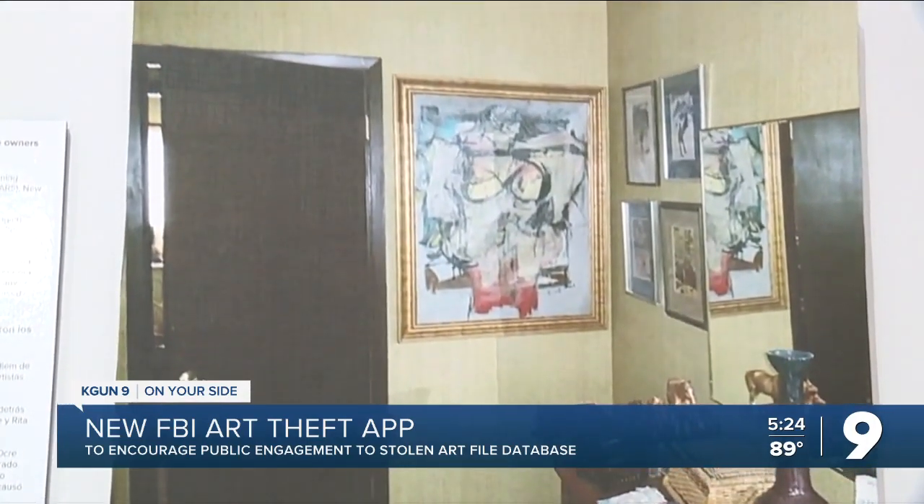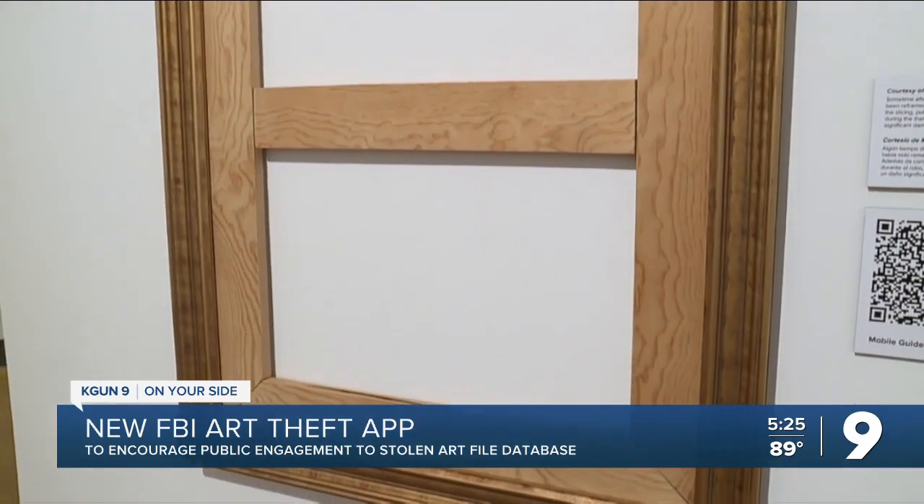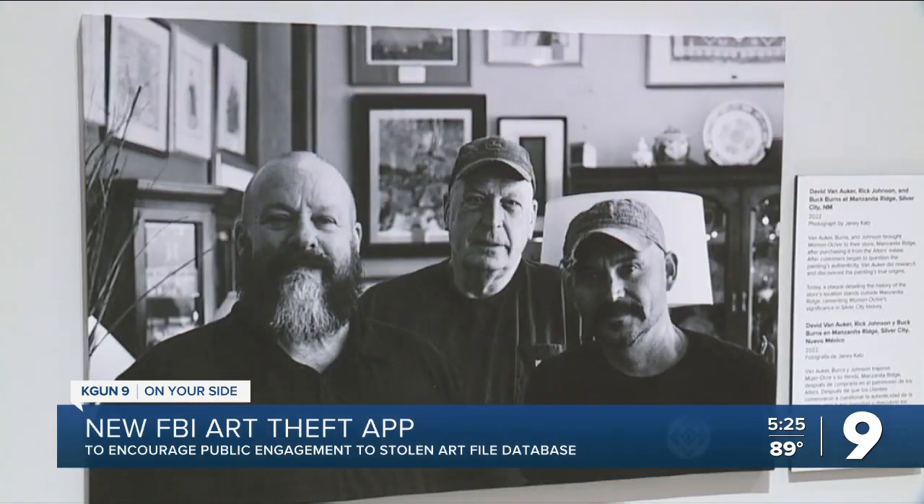The National Stolen Art File is designed to help people make sure the art they own or are looking to buy isn't actually stolen property. Once the user has it downloaded onto their phone, they can search various topics or objects in the app — including the name of an artist, an object type, or the dimensions of the object.